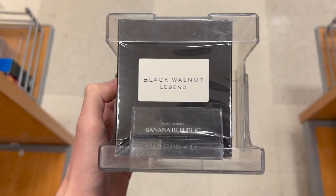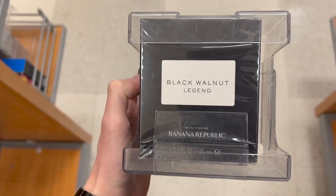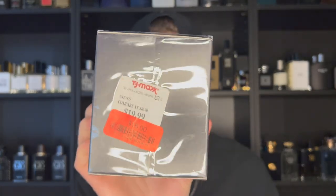I actually picked this up at TJ Maxx during my vlog. If you guys missed that, definitely check it out — I'll leave the link down below. I went to all the local rack stores such as Ross, Burlington, Marshalls, and TJ Maxx. I picked up this one at a killer price of $16 on clearance for the 100ml bottle. Both Fragrance X and Fragrance Net had it over $50 for the 100ml bottle, so that was a no-brainer.